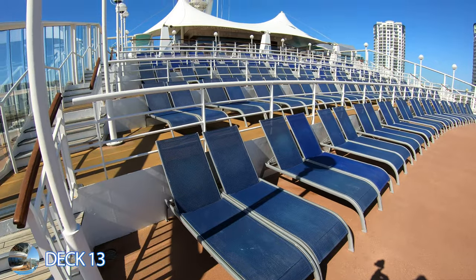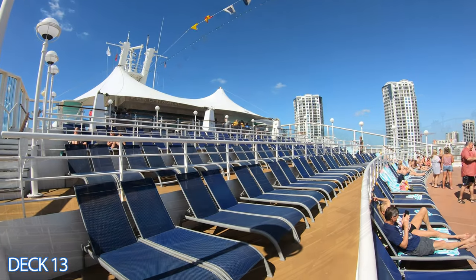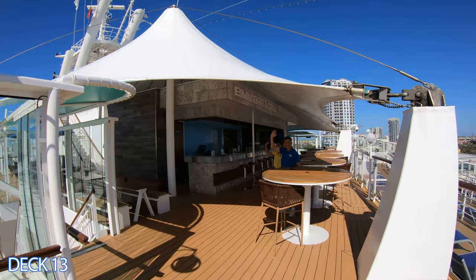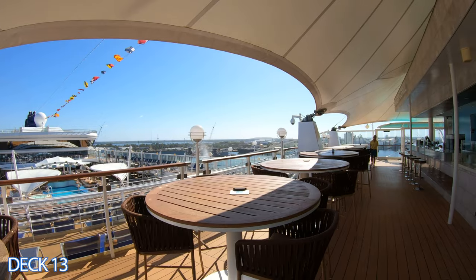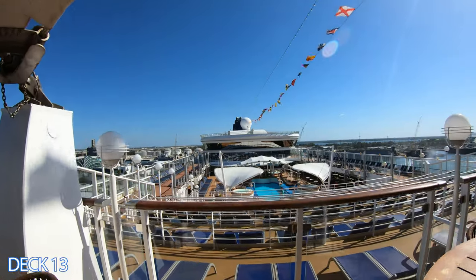Now if we go up a couple of decks here in the pool area, check out this area. It's almost like an amphitheater — you have an excellent view of the main pool area. There is also a bar up here, the Bimini Bar. It is an excellent spot to grab a drink. You can hear the music from the pool area and you have really cool views of the entire ship.